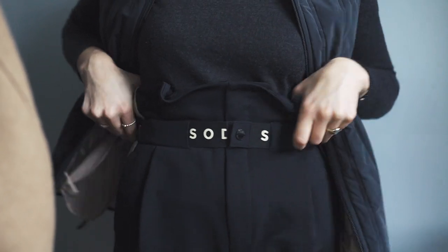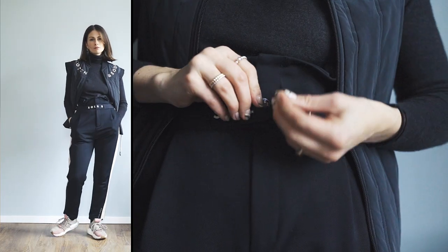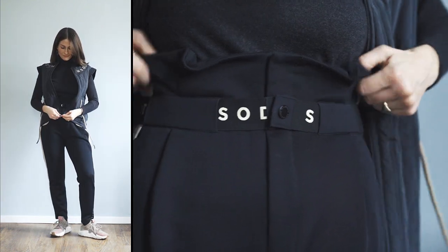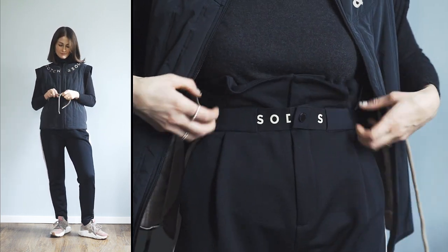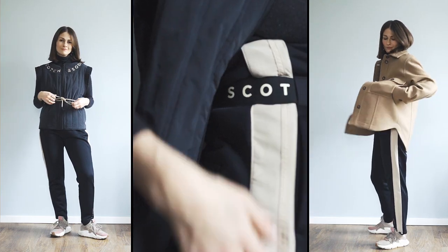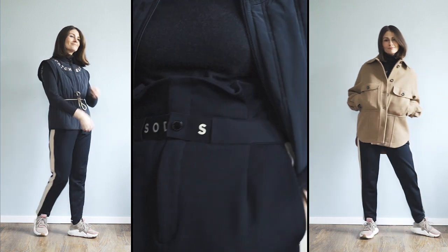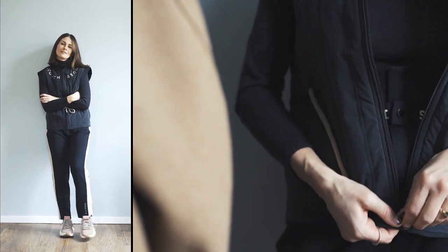I'm pairing this vest with also Scotch & Soda trousers — it's from the same Nomad collection. It has a cool strap with a button and it's high-waisted. I love this situation — it's very high-waisted but very cool, kind of feminine and sporty. It also has a strap, and all together it looks very sporty. It's just one set.